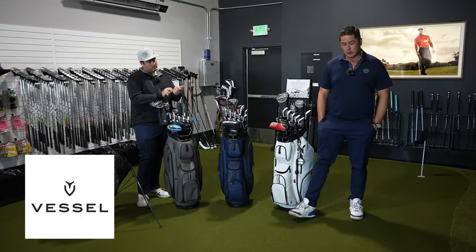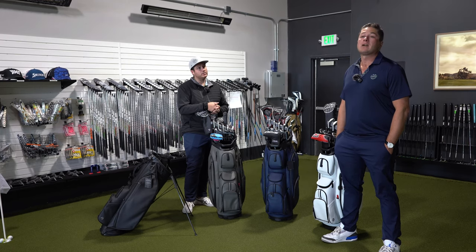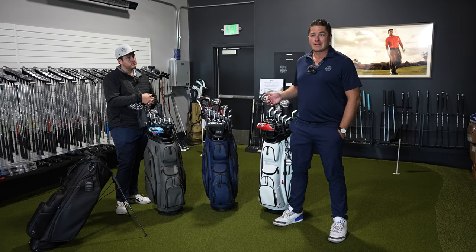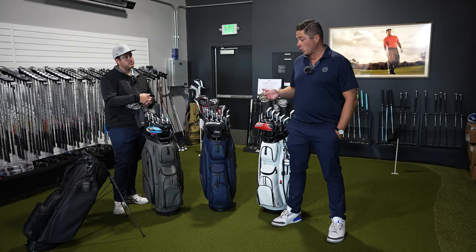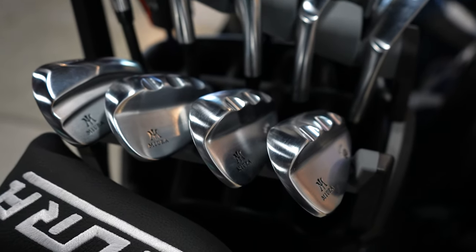Vessel bags are probably the coolest golf bag on the market right now — definitely the hottest that I've seen. They've been flying off the shelves here. So today we're going to review our favorite Vessel bag, talk about some of the differences with their bags and what makes them so popular. Let's go.